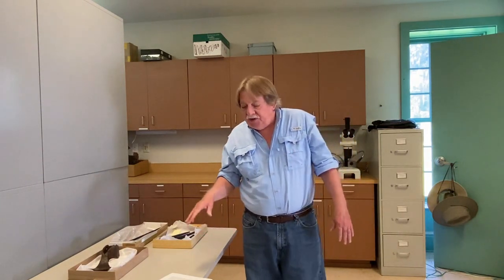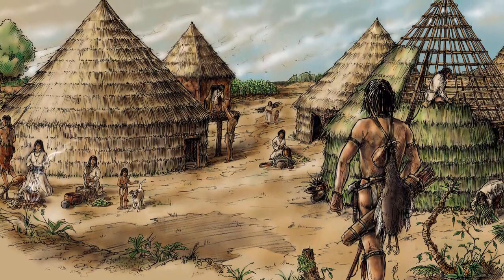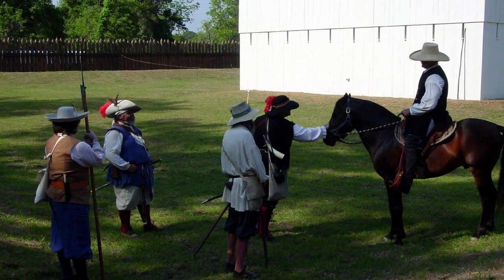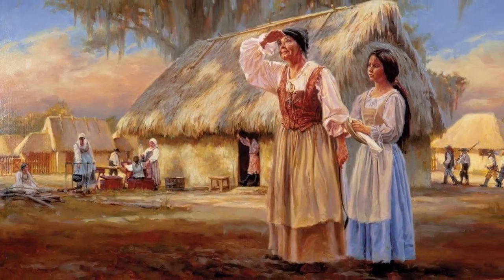San Luis was not a typical mission. It was home to not only the Apalachee Indians and a friar or two, but there was also a garrison of soldiers stationed here, Spanish administrators, and a number of Spanish civilians. This means that San Luis is a great place to study the architecture of both the Apalachee and the Spanish.